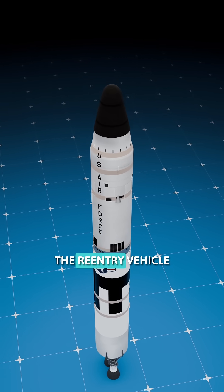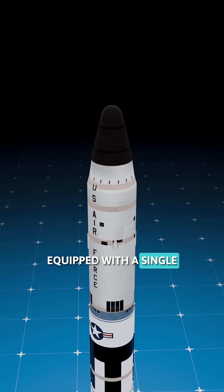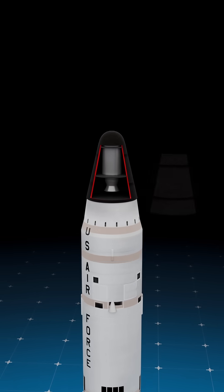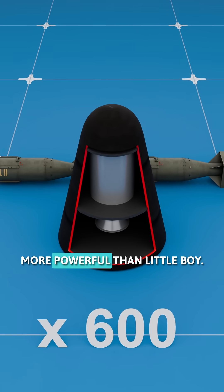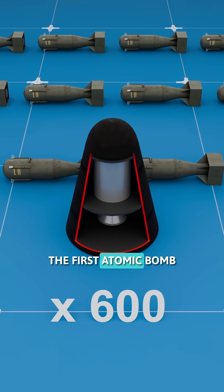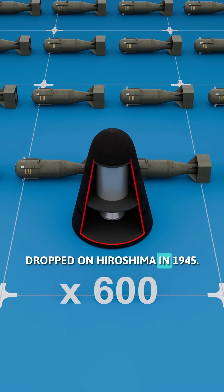The second stage carried the re-entry vehicle, equipped with a single thermonuclear warhead — a weapon with a yield of 9 megatons, or about 600 times more powerful than Little Boy, the first atomic bomb dropped on Hiroshima in 1945.